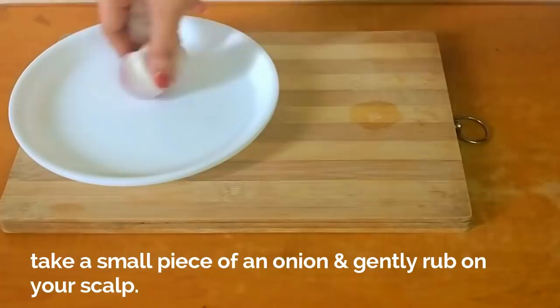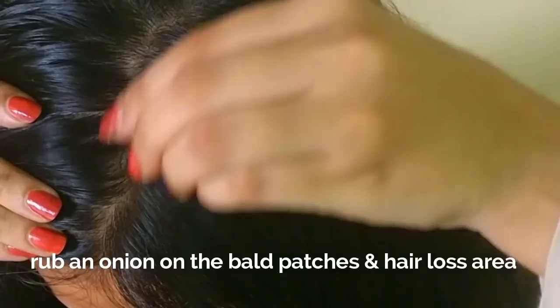Peel the skin of an onion and cut it into pieces. Take one onion piece and gently rub it on your scalp, focusing on the hair loss area and bald patches. Onion has a high concentration of sulfur that helps with numerous hair problems. Research has shown that the topical application of onion can help with alopecia areata, which is an autoimmune disease where the body attacks the hair follicles.